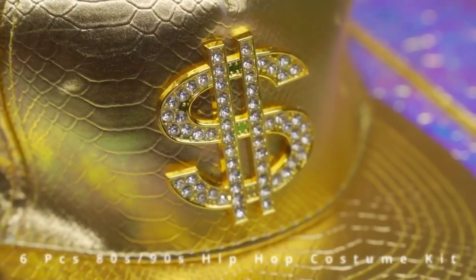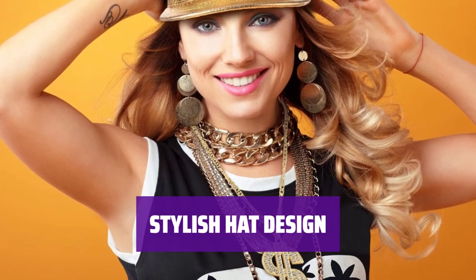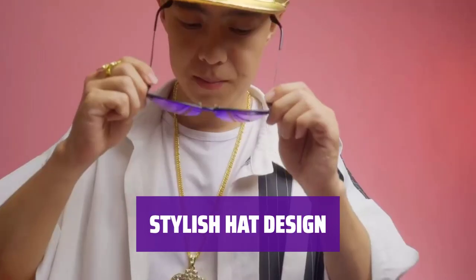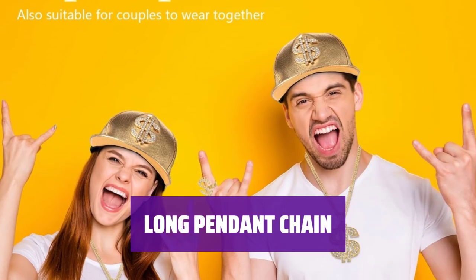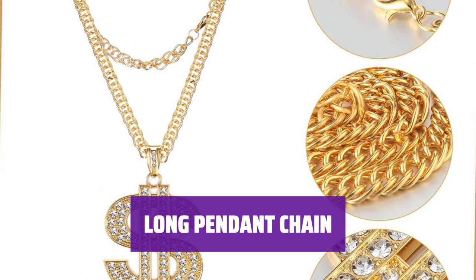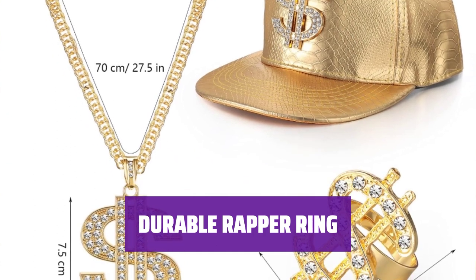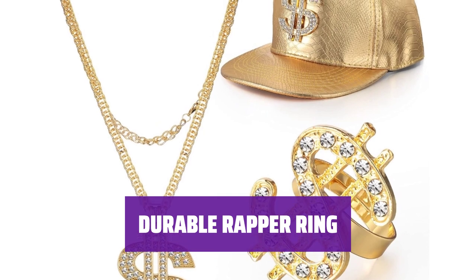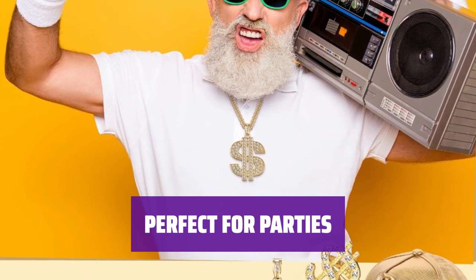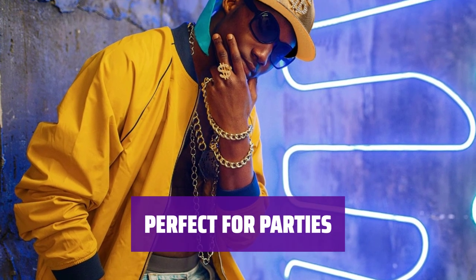Get all the essentials in one package: a cool hat, a dollar pendant chain, and a wrapper ring. Stand out and look stylish with this hip-hop costume set. The cool hat is made of sturdy PU leather and fabric, featuring a clear diamond dollar pattern. The dollar sign pendant chain is skin-friendly and soft to wear, with a length of 70 centimeters and weight of 84g. The wrapper ring is made of rust-resistant alloy and plastic. This hip-hop costume set is ideal for themed parties, music festivals, and holiday events — stand out at Halloween, Christmas, birthdays, or costume parties with this classic and stylish outfit.